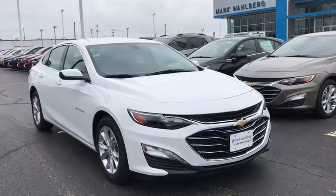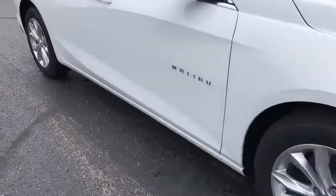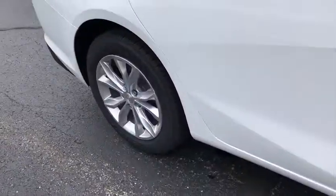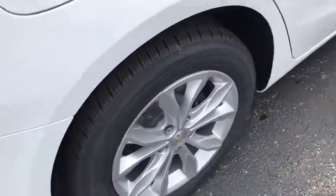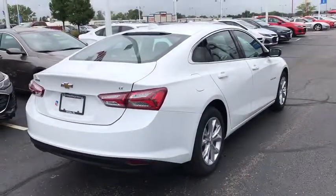We are pleased to show you the 2020 Chevrolet Malibu, a combination of performance and fuel economy. The Malibu is a great commuting car. This vehicle has less than 100 miles. Here are some of this vehicle's great options.